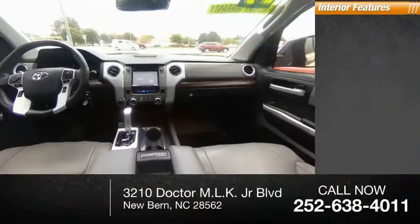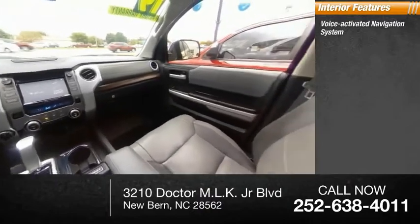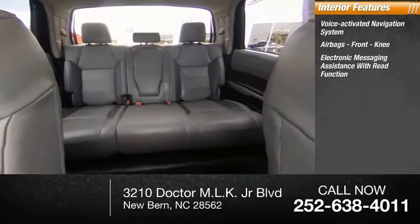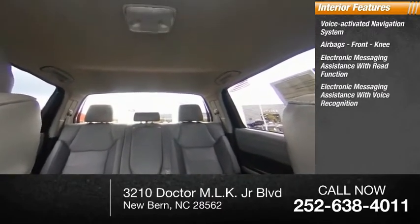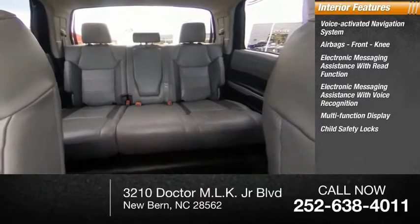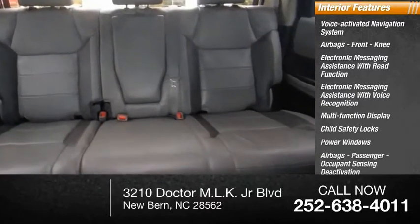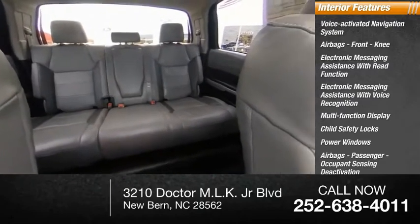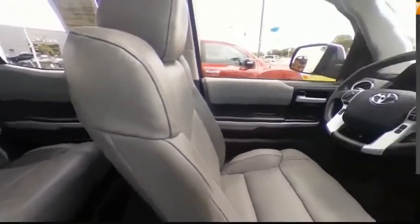Inside you'll find a voice-activated navigation system, airbags including front knee, electronic messaging assistance with read function and voice recognition, multi-function display, child safety locks, power windows, passenger airbag with occupant sensing deactivation, tachometer, and one-touch windows. Come see the car for yourself.